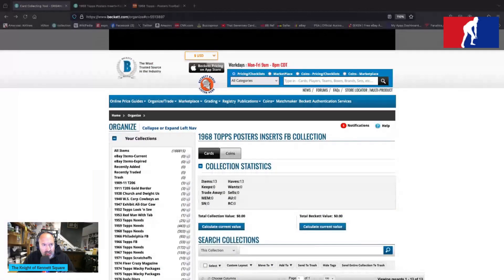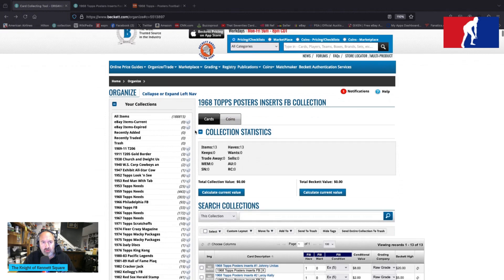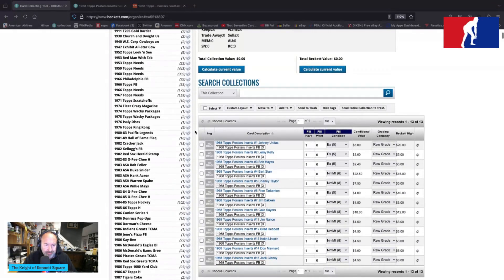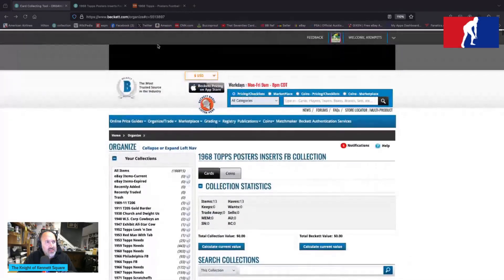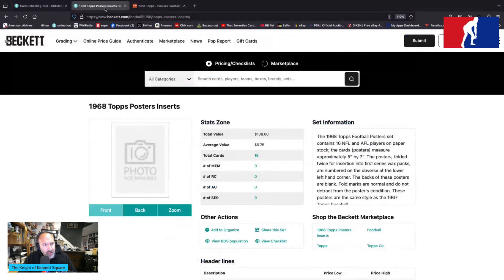Hey, welcome back to That 70s Car Show. John Keating, episode number 173 of the Basement Tapes. Still hanging around the late 60s here — 1968 Tops posters insert, football version. We had the 67 Tops baseball posters inserts, and now equal time to the Tops football version 1968. I have 13 of these, so this is an active investigation on my part.